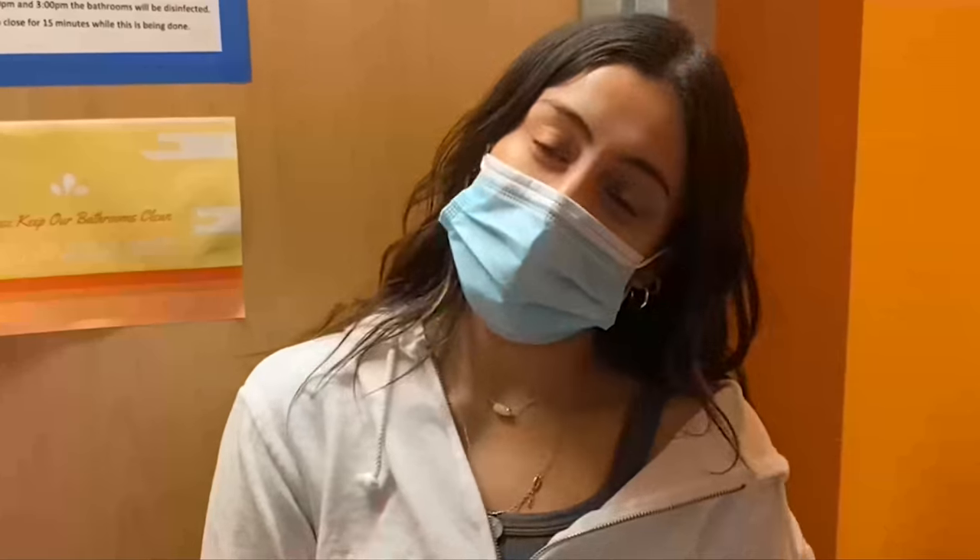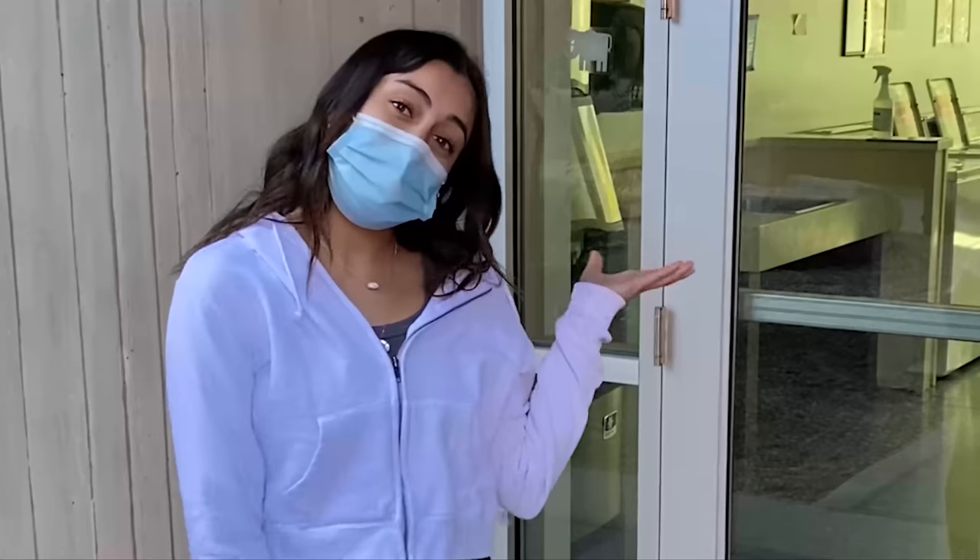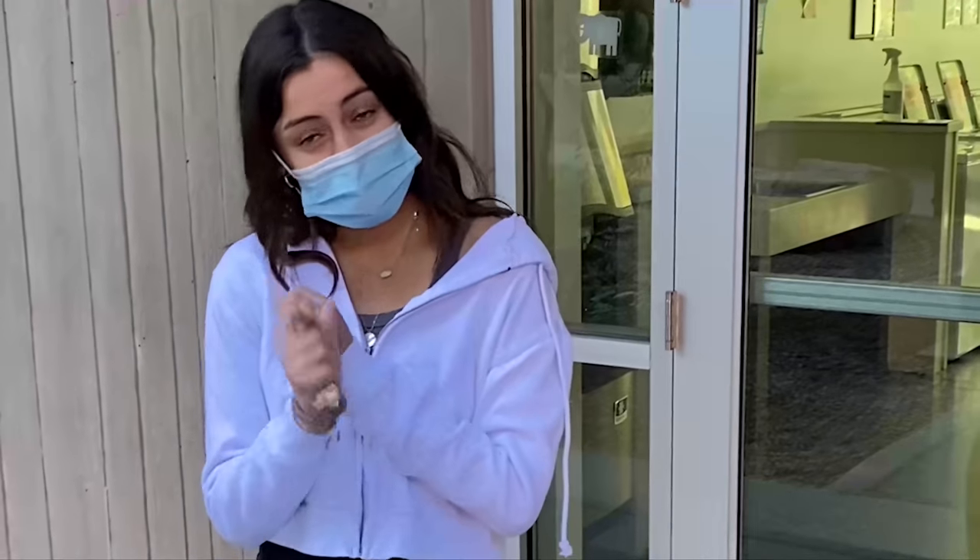This is one of our bathrooms. All of our floors have a women's bathroom, a men's bathroom, and an all-gender bathroom. And this is our laundry room where we have 10 washers and 10 dryers.